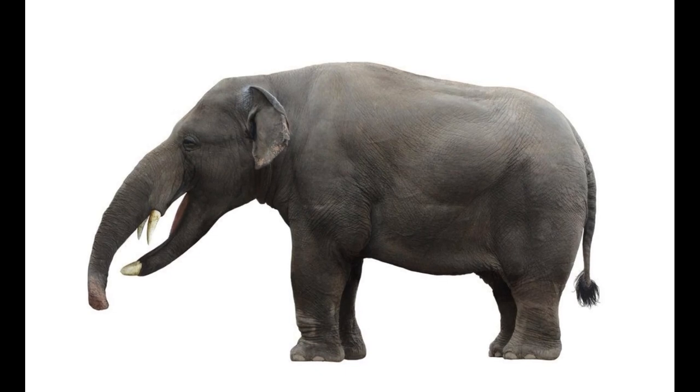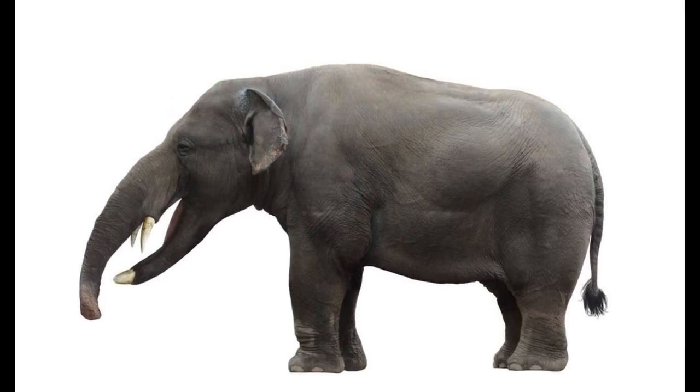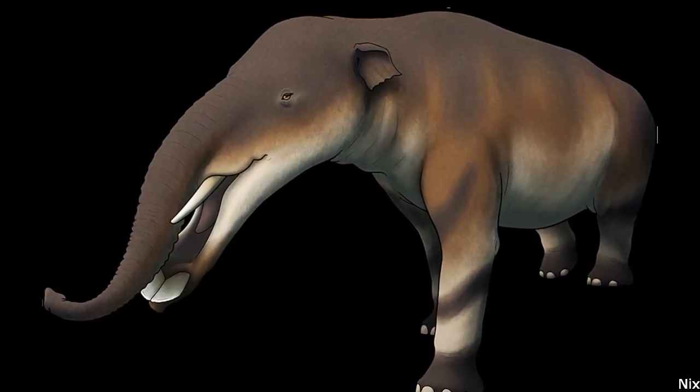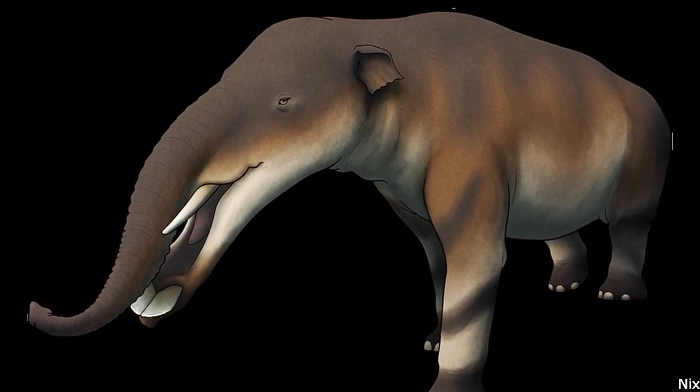In addition, despite the vast majority of paleoart depicting these animals with short and flap-like trunks, there is in truth no anatomical evidence to support this interpretation, with amebelodonts in life probably possessing elongated trunks similar to those of living elephants.